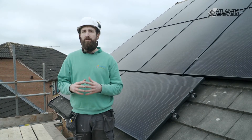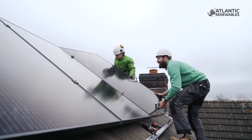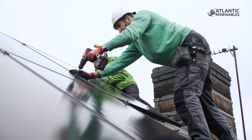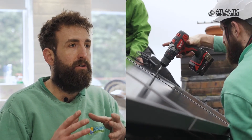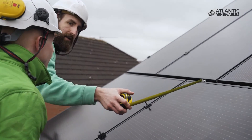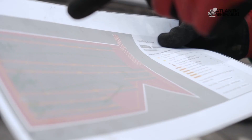Every solar system that we install on a domestic property comes which gives the customer the peace of mind that if there were any issues and we weren't here, they're fully covered. We really do take great pride in what we do and our ethos is about offering the customer, whether commercial or domestic, a really good service and a great product — making sure that those two things come together, and that when something's installed, it's installed correctly and methodically.